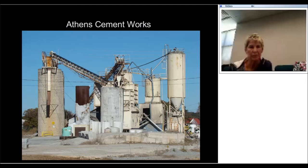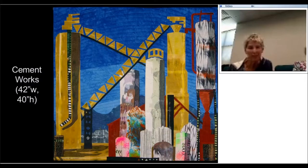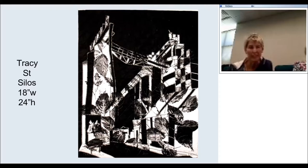And here we have beautiful Athens — Athens, Georgia. This is one of my favorite buildings in Athens. I just love this place — it's sort of behind Boulevard off of Chase Street. There's the quilt I made based on it, and I had another go just in black and white.